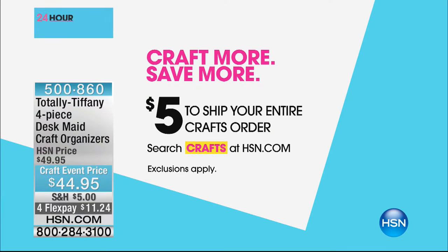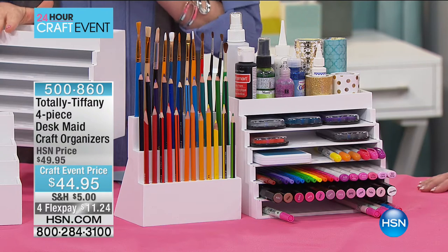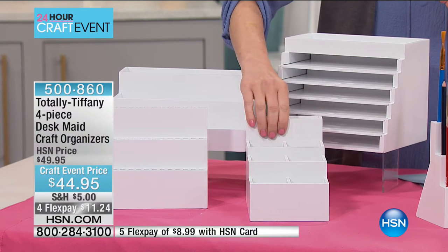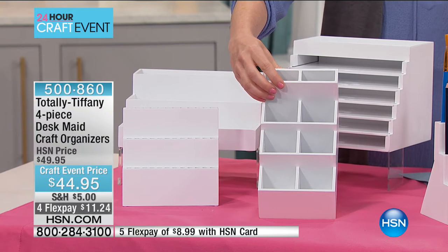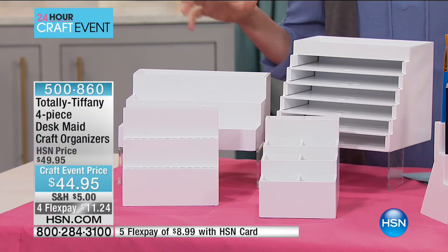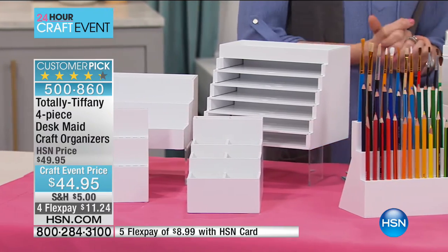Welcome back to HSN's crafting day with Shannon Fox — celebrating crafts all month long, and for 24 hours today, fill up your cart and it all ships for $5. Once you have all your crafts, you need a place to store them. Tiffany Spalding from Totally Tiffany has the perfect solution: a four-piece desk craft organizer, all four pieces made of light painted wood, beautiful and elegant. They're only $44.95 — not each, but for all four.